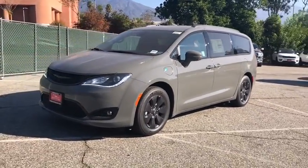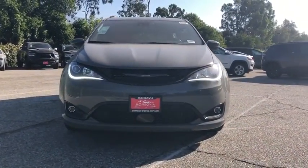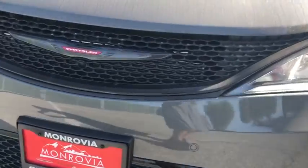Leather-wrapped steering wheel, Bluetooth, power steering, adjustable steering wheel, keyless start, auto-dimming rear-view mirror, four-wheel disc brakes, floor mats, aluminum wheels, and front-wheel drive.